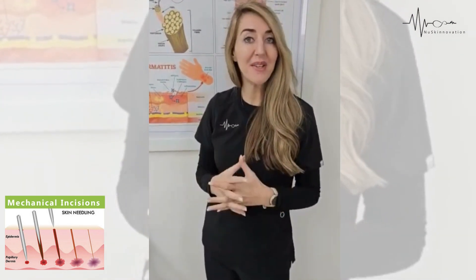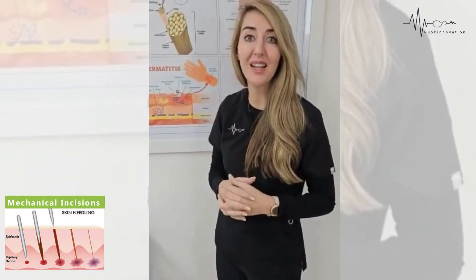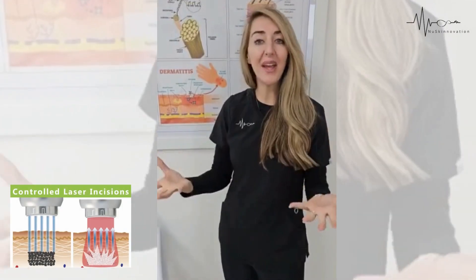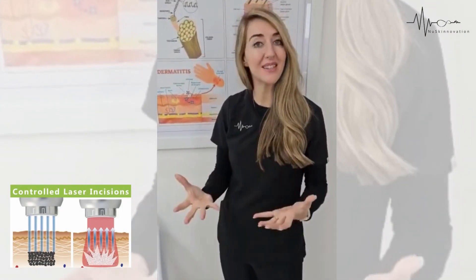Consult with your therapist and make sure that when you're doing microneedling, you're doing medical grade microneedling. Then we have the Fotona Starwalker, which has a Fraxinol laser.